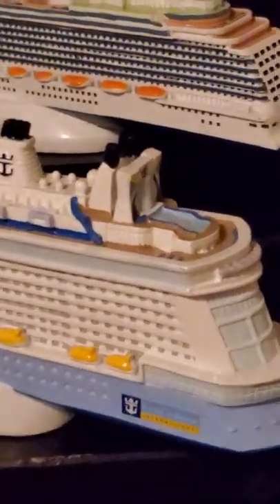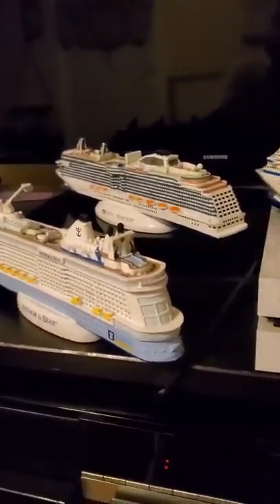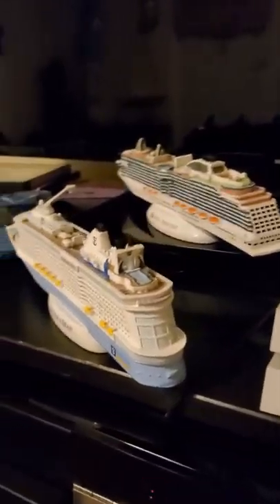You have the majority of the Royal Caribbean boats — you have the flow rider with the skydiver simulation in the back. And on the other side of the Anthem of the Seas, you have the rock climbing wall with the little giraffe that's on that side.